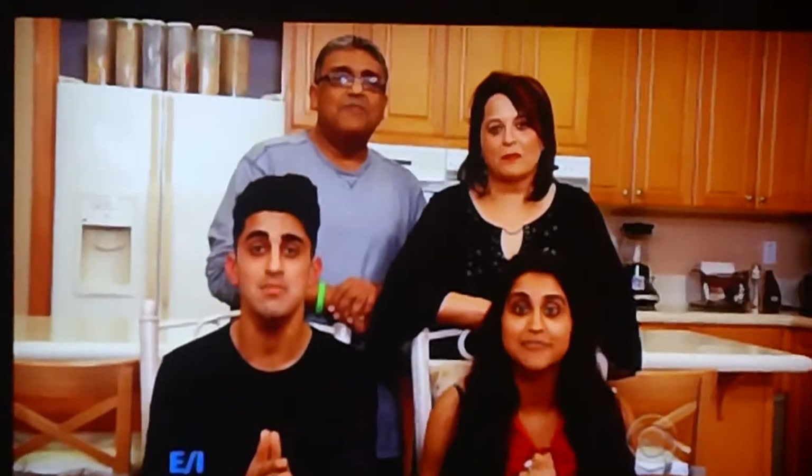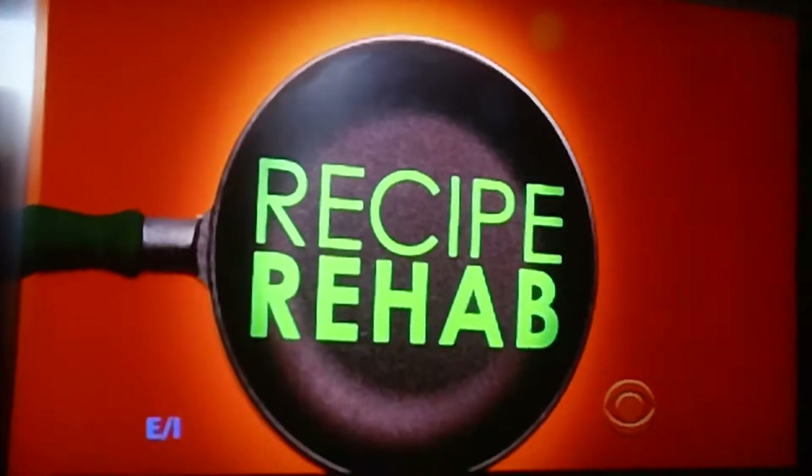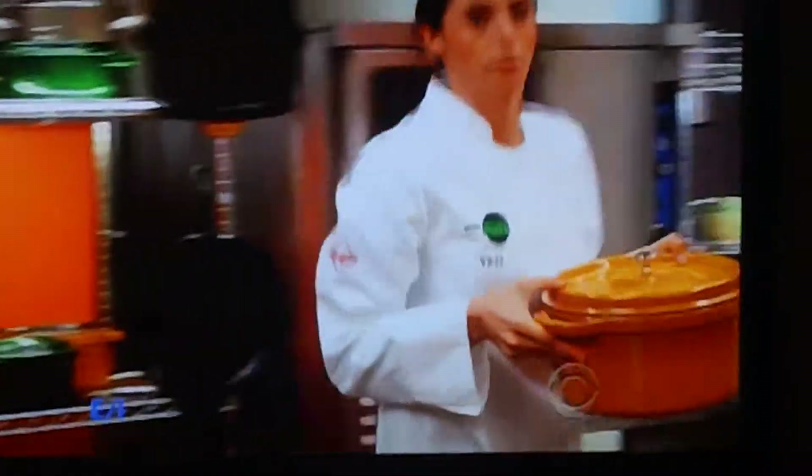My wife and I both have high blood pressure and high cholesterol. We really need to find a healthier alternative to our favorite foods. Please rehab our lamb tikka masala.